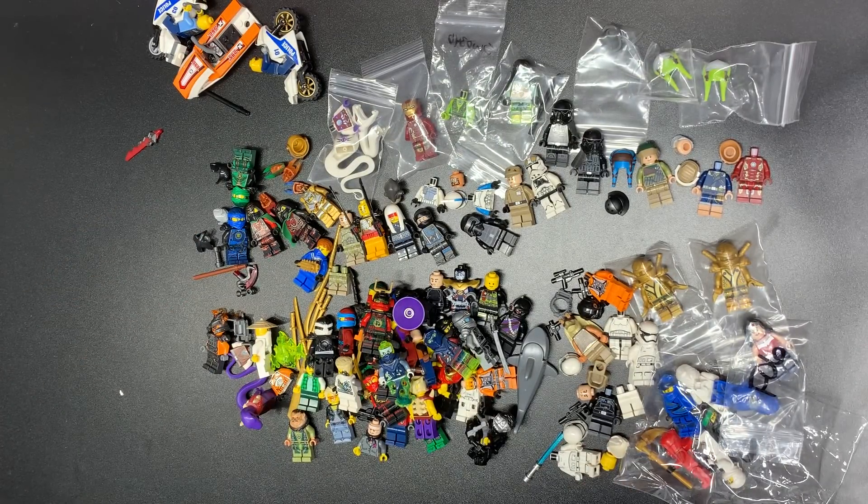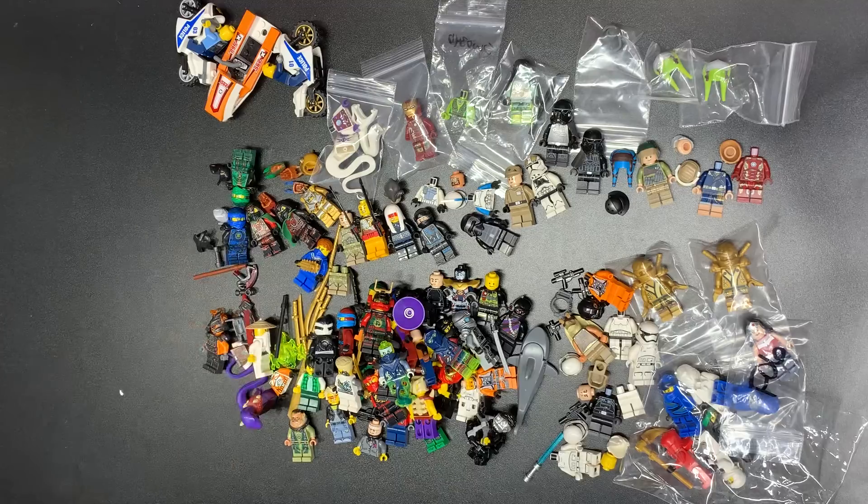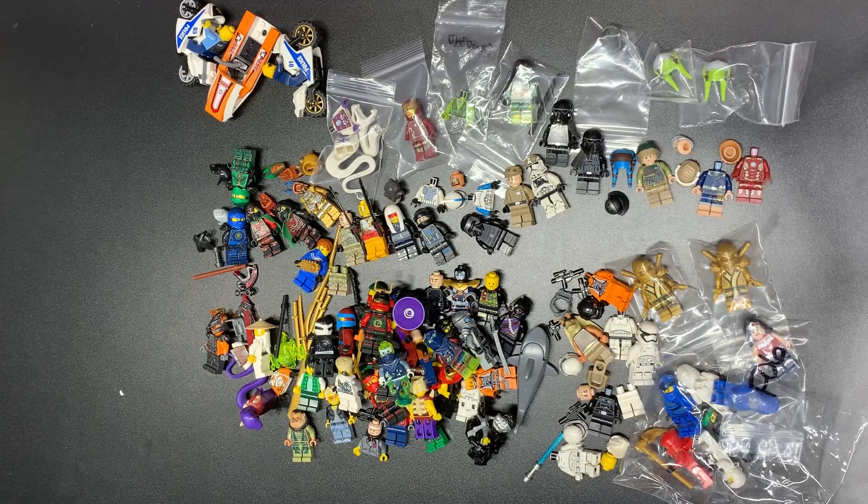Lots of really cool stuff for sure - we'll be able to make all sorts of fun figs out of this. Hopefully you guys enjoyed yourself - thank you very very much for tuning in. I love all of you, check all the links below, comment below your favorite, and I'll catch you on the next one.